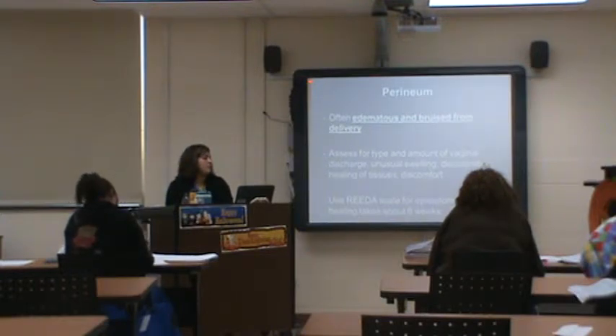Do you know what REEDA stands for? R-E-E-D-A.